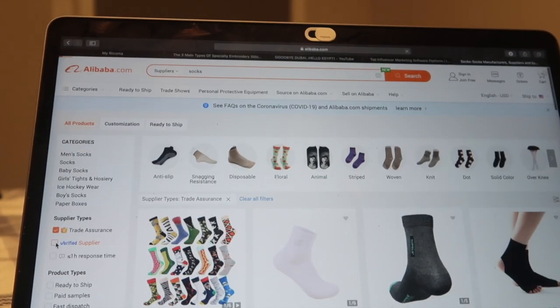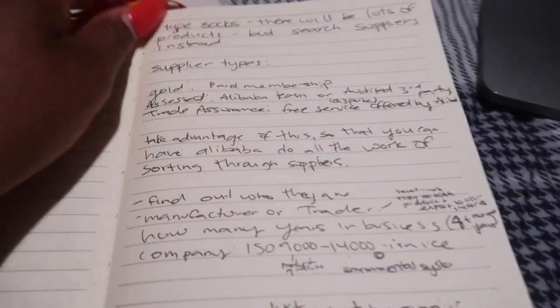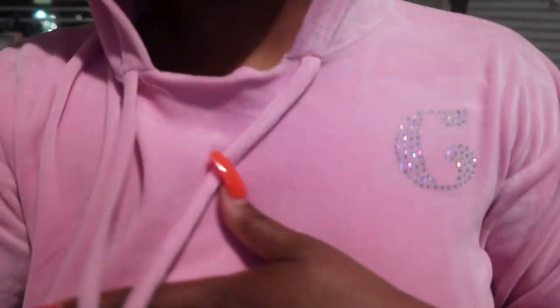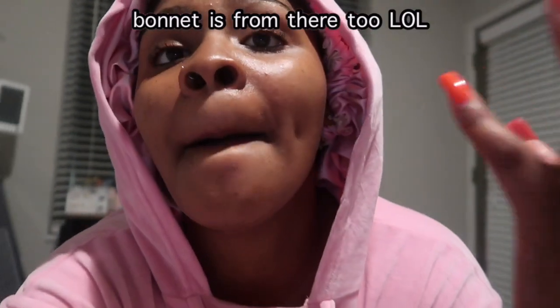Once you switch to suppliers, over here you have all these different filter options. We have trade assurance, verified supplier, and if you want to talk to someone with an hour or less response time you can click that. You can also filter for ready to ship, paid samples, and fast dispatch. There are different supplier types: gold, assessed, and trade assurance. When you're very specific about supplier type, level, years in business, and for jewelry — what type of finish they use — these filters take you from 130,000 results down to around 5,000. Hope that helps somebody.